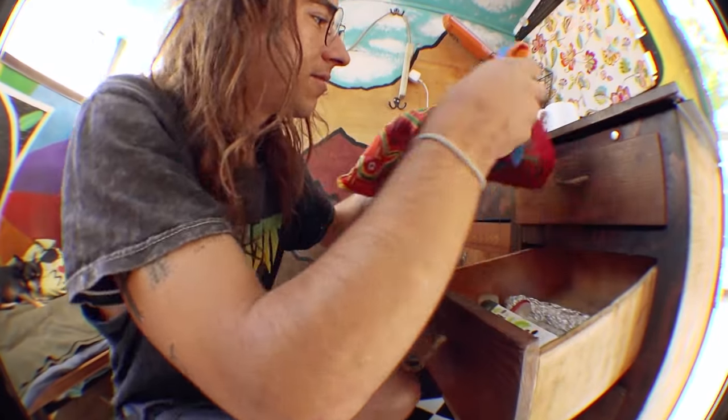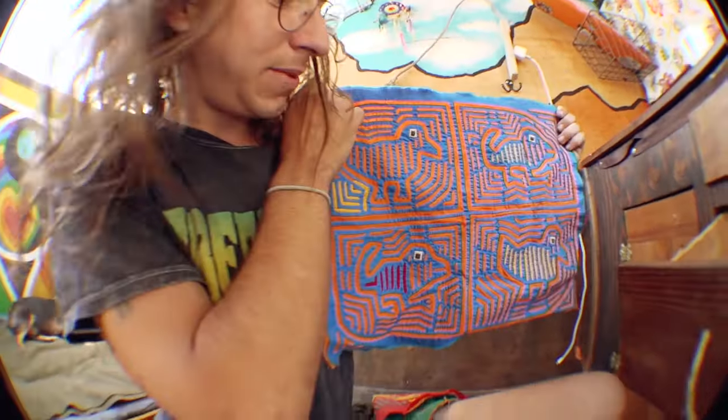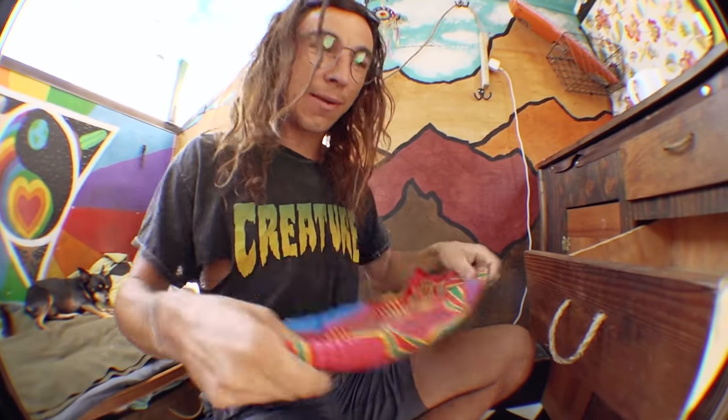These are cool quilts my grandmother made before she passed away, but I have them in here to remind me to be creative. This one's cool too. Thanks for existing, Grandma.